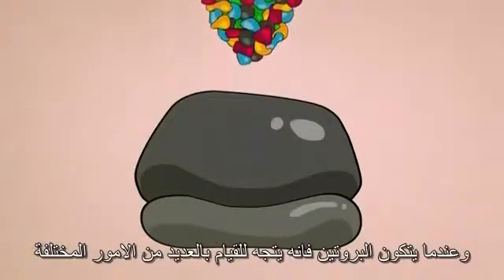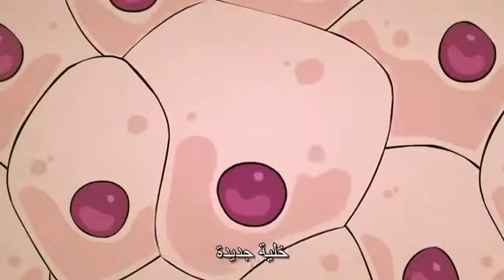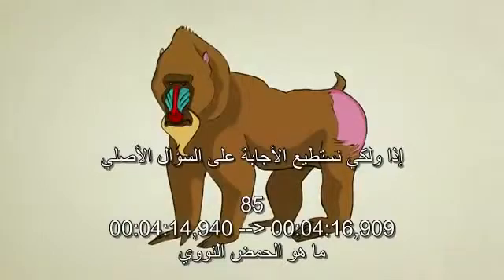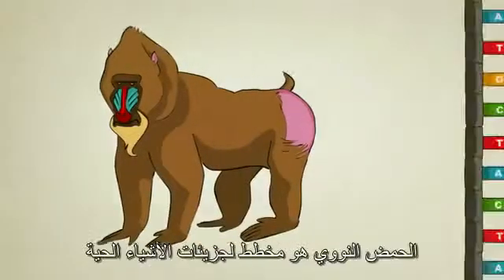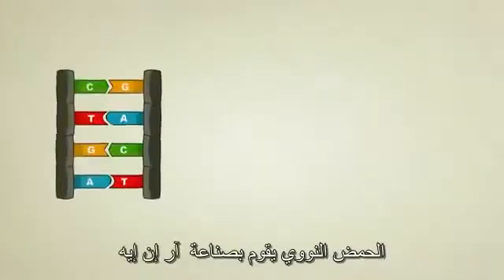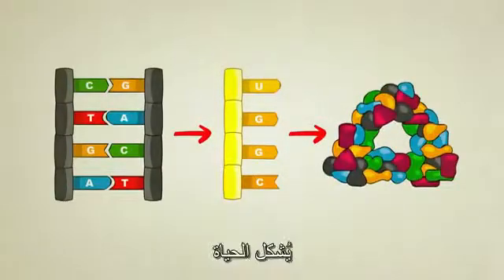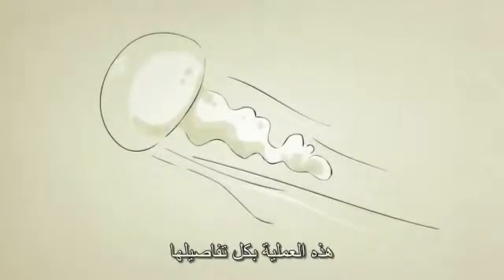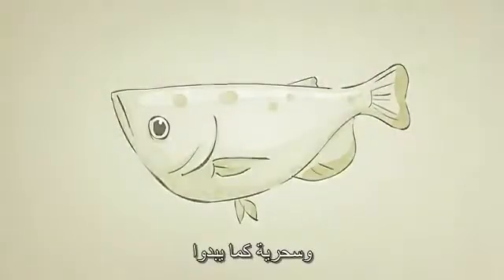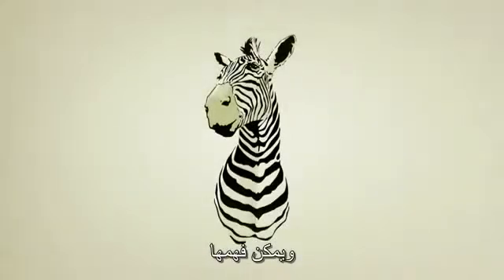Once a protein is built, it can then go on to do a number of different things, one of which could be to help form a brand new cell. So to answer the original question: what is DNA? DNA is a molecular blueprint for a living thing. How does it work? DNA creates RNA, RNA creates protein, proteins go on to form life. This entire process, as complicated, as sophisticated, as magical as it might seem, is entirely based in chemistry. It can be studied, it can be understood.